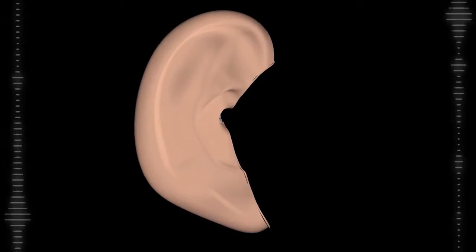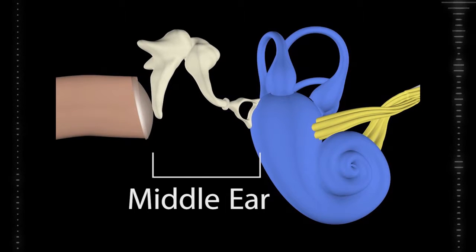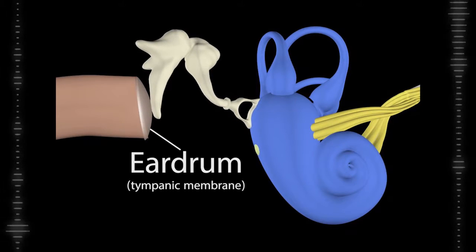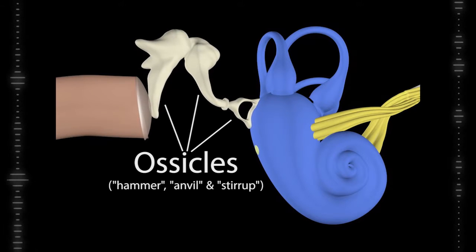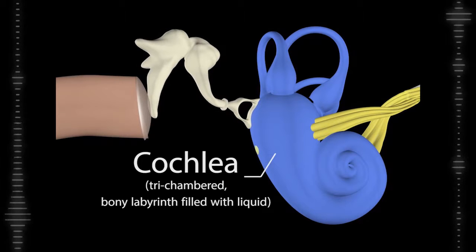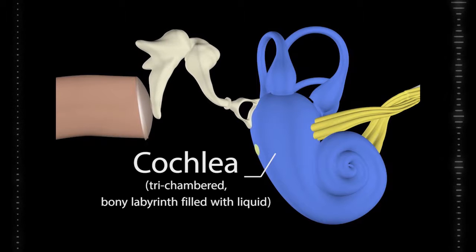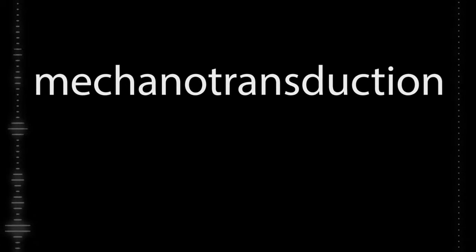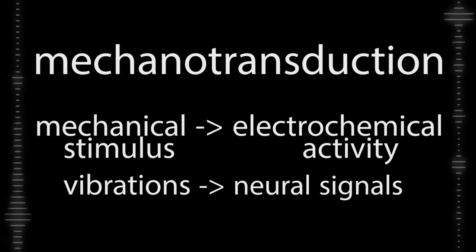Let's start at the beginning. Sound, in the form of air pressure waves, is captured by your outer ear, funneled in by your fleshy pinna, through the ear canal to the middle ear, which starts at your eardrum. The eardrum vibrates with the incoming sound and three tiny bones known as the ossicles amplify the vibrations, passing them on to the spiral, fluid-filled, bony cochlea in your inner ear. This is where mechanotransduction takes place — the process of turning mechanical stimuli, like sound vibrations, into electrical chemical signals.